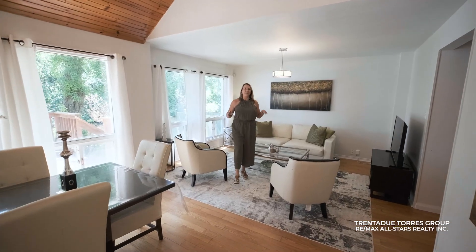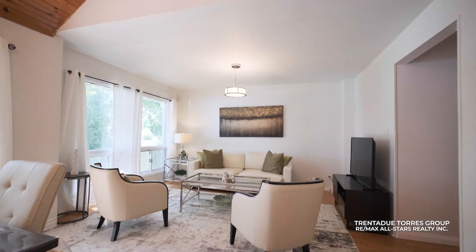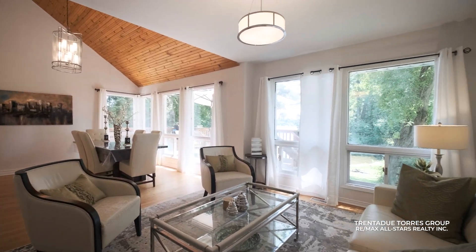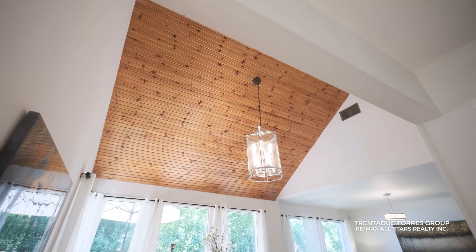Let's talk about the main floor features here that garner the most attention in this home, and for good reason. The family room features many bright windows and hardwood floors, combined with an open and uniquely angled roofline with pine plank ceilings.